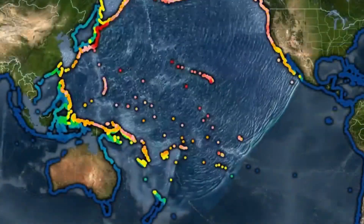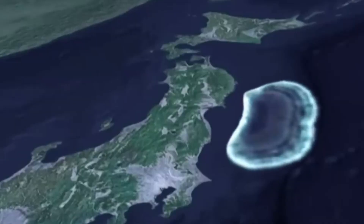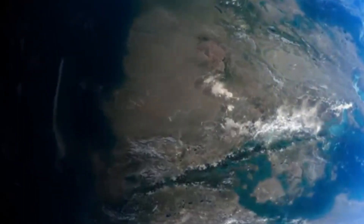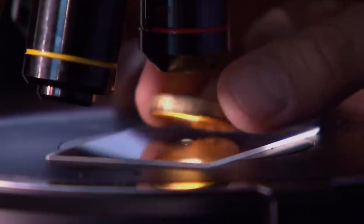This deep water might also explain where Earth's surface oceans came from. For a long time, scientists believed water came from comets hitting Earth — but now there's another idea. Maybe the water was already inside the Earth and slowly came up through volcanoes over millions of years. This could mean our oceans didn't come from space, but from deep within the planet. Water in the mantle also plays a big role in how volcanoes erupt — when water mixes with hot rock, it causes the rock to melt more easily, creating pressure and leading to powerful eruptions. Understanding where this water is and how much there is could help scientists predict volcanic activity and even earthquakes.